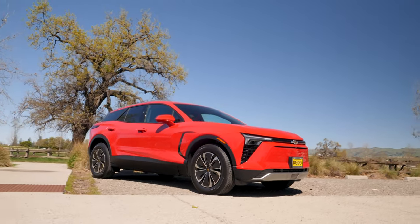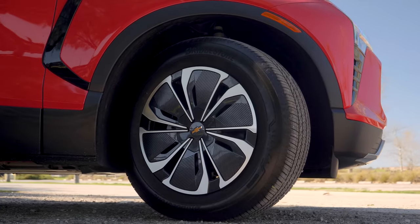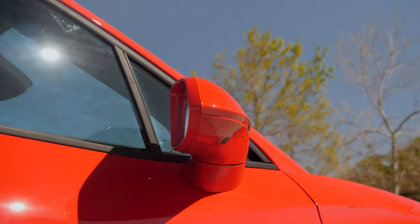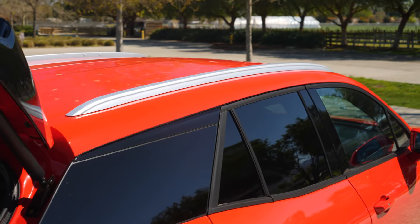Moving around to the side, on this 2LT you will get 19-inch wheels. Ours is equipped with the comfort and convenience package, which is also going to include power folding, power adjustable heated side mirrors, and these aluminum roof rails.